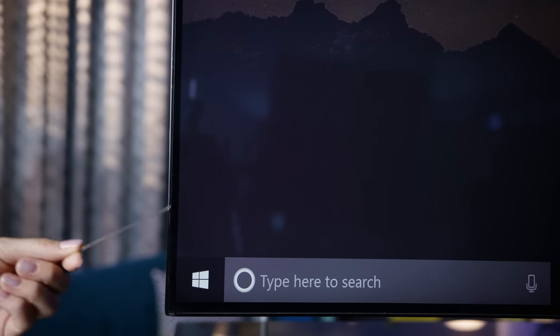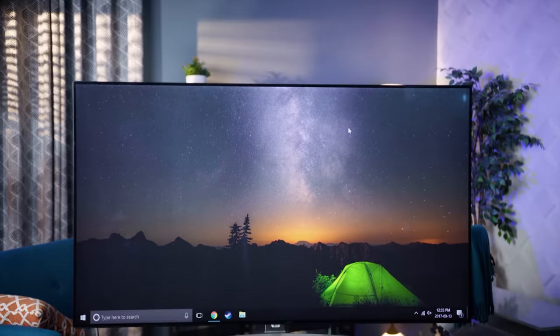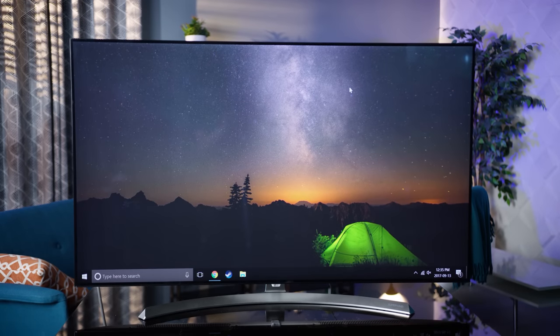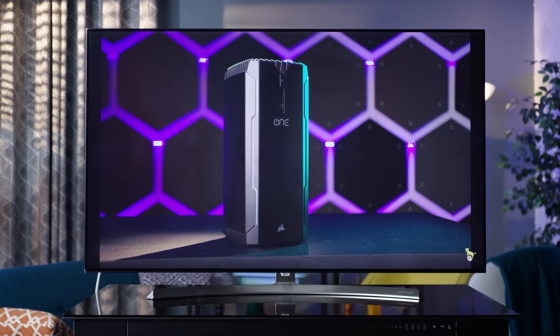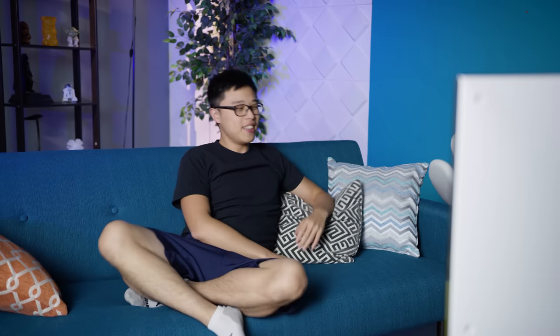First impressions of the LG 55SJ8500 — it looks pretty damn good. The bezels are thin and the metal along the outside looks sharp. It's hard to explain exactly what makes a TV's aesthetic work, but this design got the job done for us. And anything you toss up on the screen looks good too — The Grand Tour in 4K with HDR on Amazon Prime Video looks awesome.